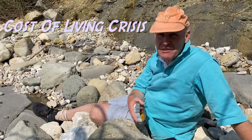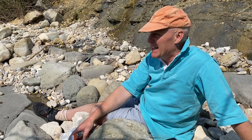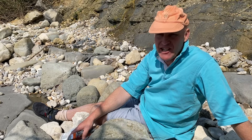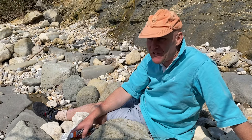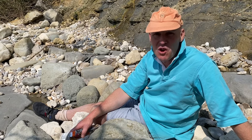Well I've just sat down to have some lunch now. You can hear the sea lapping gently in the background, so follow me and let's see what we can get fossil hunting after lunch.